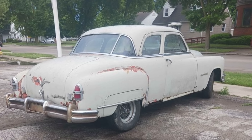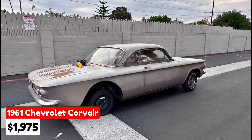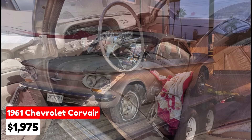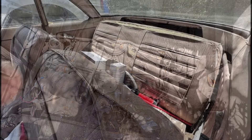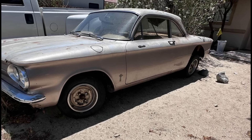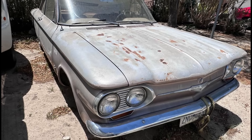This 1951 Chrysler Imperial is a great opportunity for classic car enthusiasts. 1961 Chevrolet Corvair listed in Desert Hot Springs, California, for $1,975. This classic car has been driven 55,000 miles and comes with a manual transmission. The exterior is a distinctive tan color. The vehicle is fully paid off, has new tires, and a current registration valid until June 2024, making it ready for immediate use.